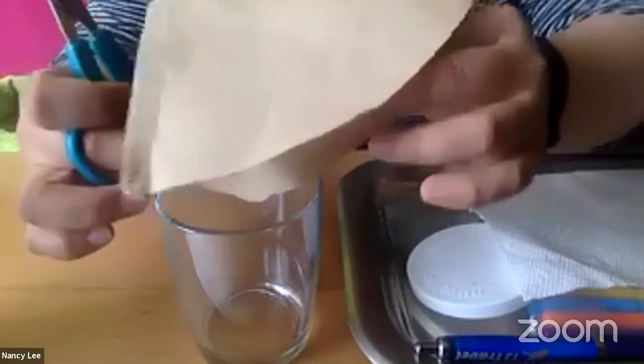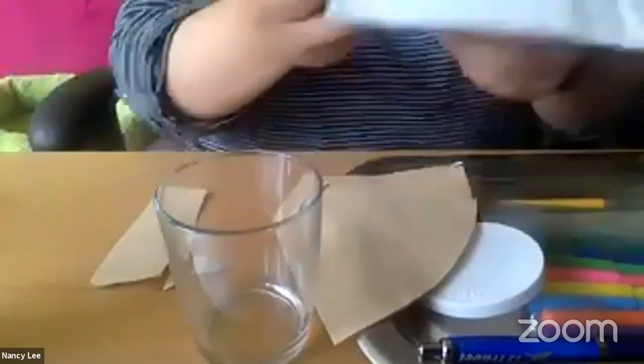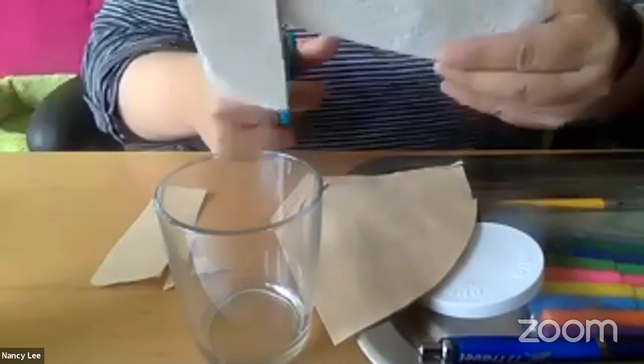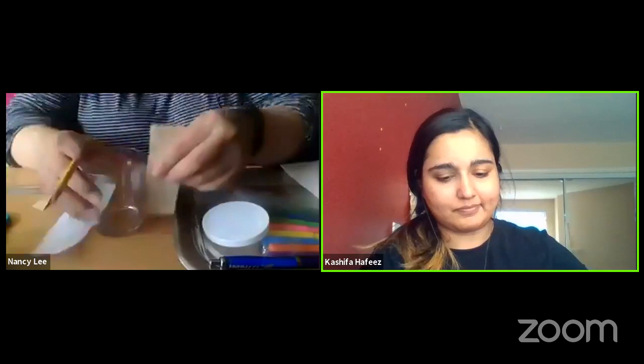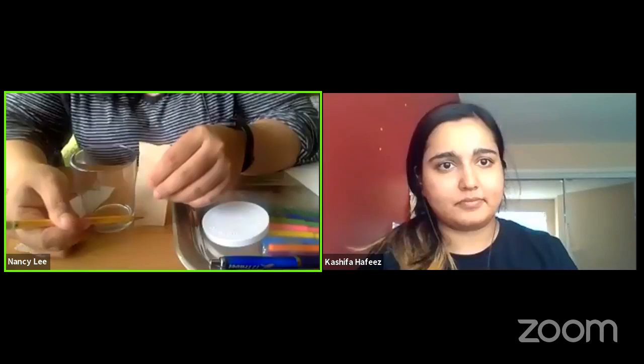We can probably get several strips out of one coffee filter. Same thing with the paper towel — just make sure it fits in your cup. So, if you do have a ruler, this is a good time to use it to draw a line. I can see where my water level is, and I'm going to make the line on my paper just a little bit higher than that, to make sure the line is not in the water to start with.